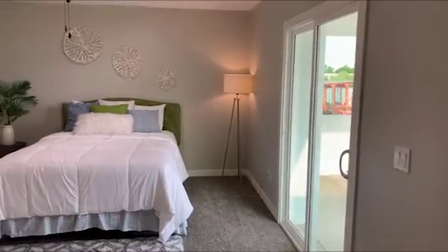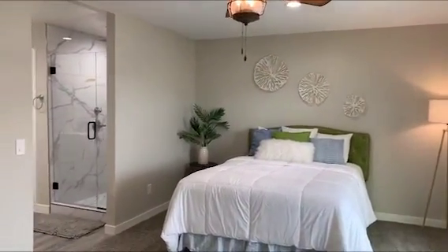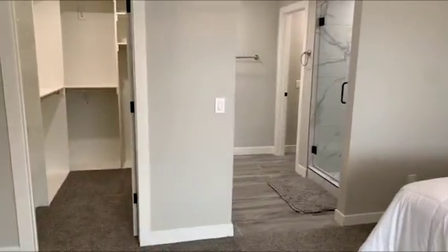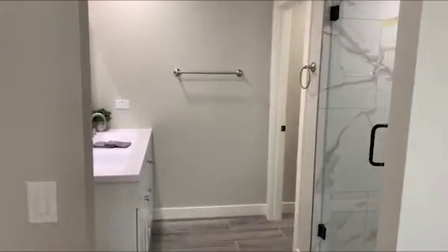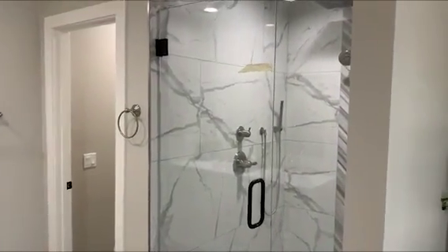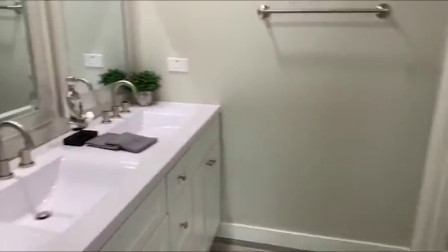The master bedroom is well lit with recessed lighting. Completely redone bathroom, walk-in closets. This house is 2,259 square feet. And it's a lot of well-spaced, livable space.